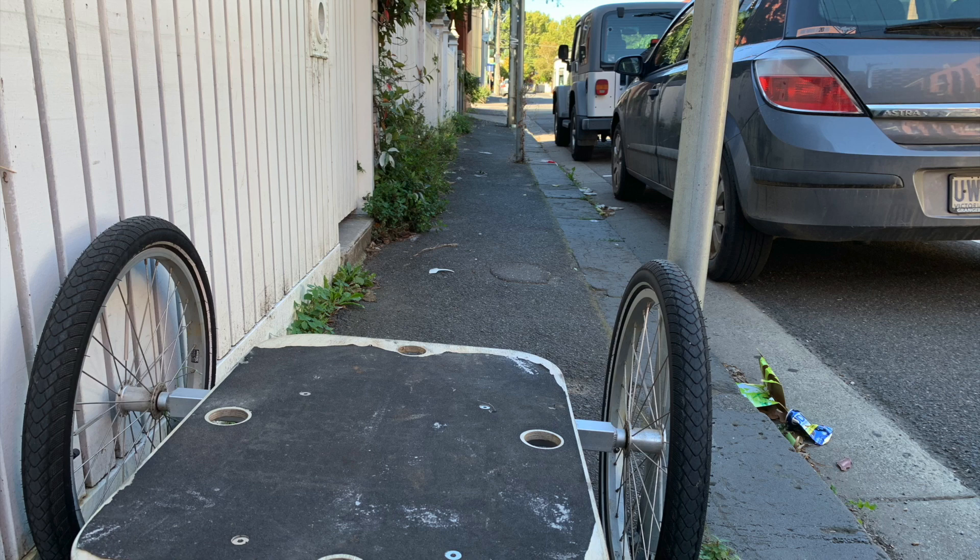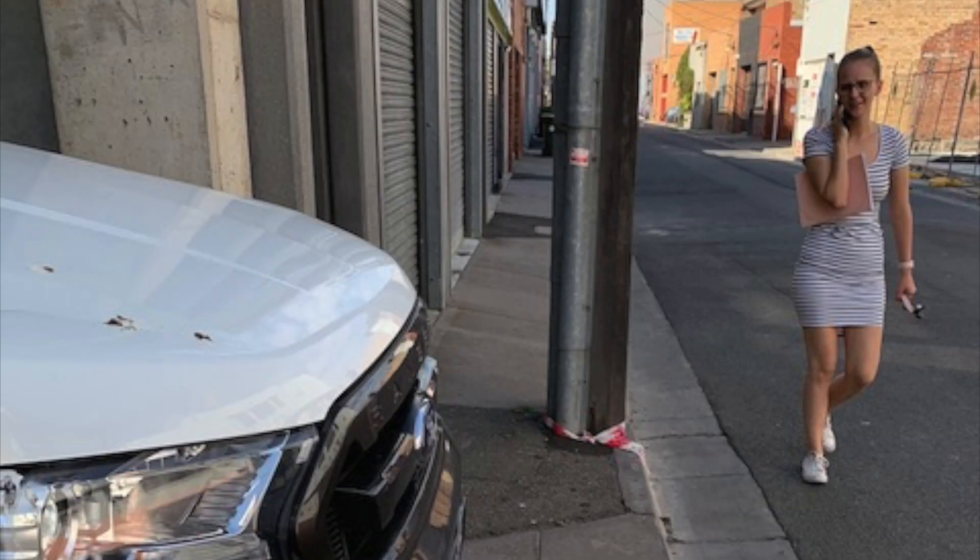Then we need to consider narrow footpaths and poles causing obstructions. This is on Balmain Street. And this is on Gwynne Street.